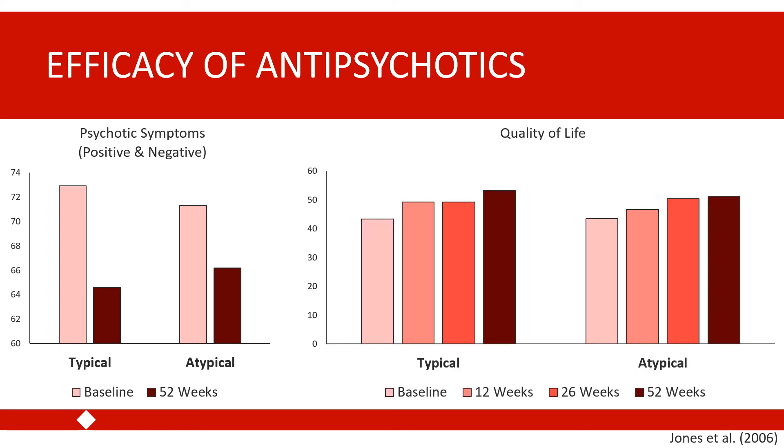Another area with no significant group differences was quality of life. Patients were assessed at baseline, 12 weeks, 26 weeks, and one year after starting treatment. In both groups there was a gradual but significant increase in quality of life over the year, with no difference between the two groups in this improvement.